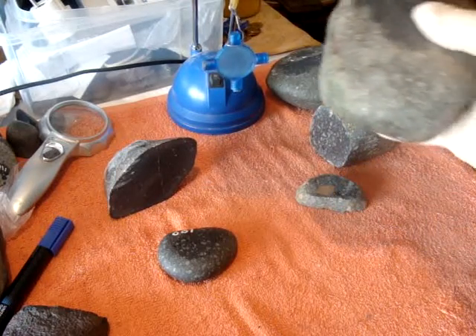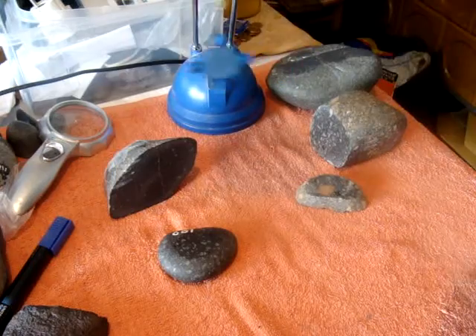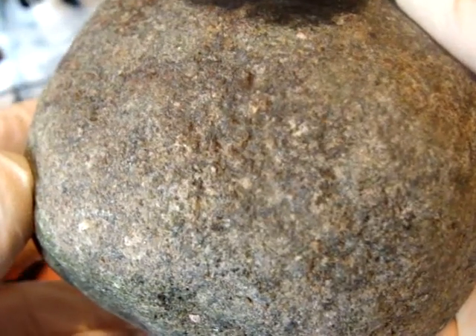Another one — this stone here. It's attracted to the magnet. There it looks its surface. They are all found in two meters of water in the sea.